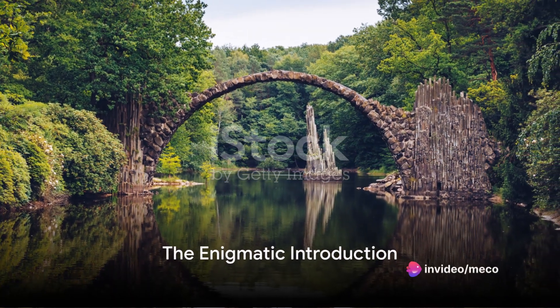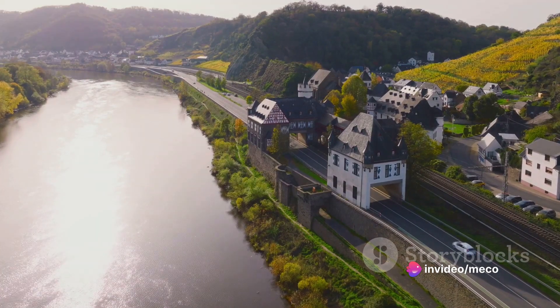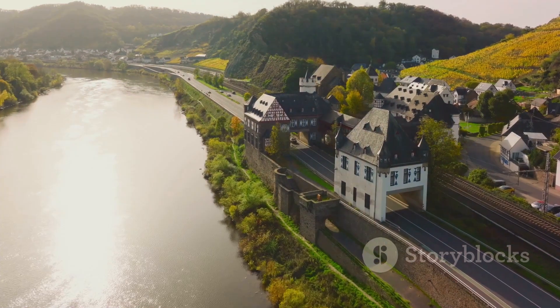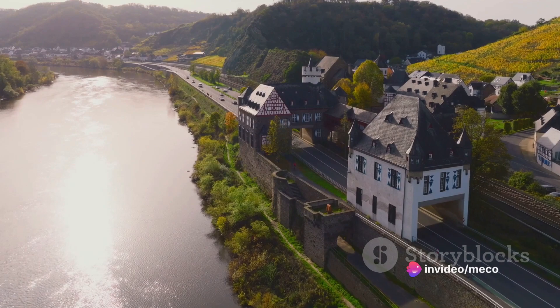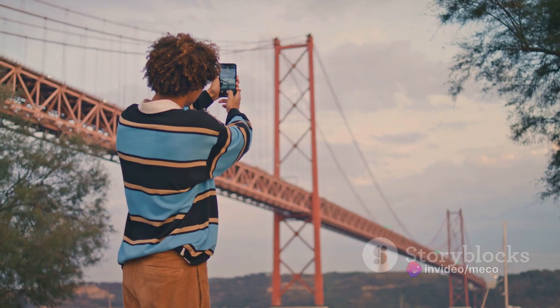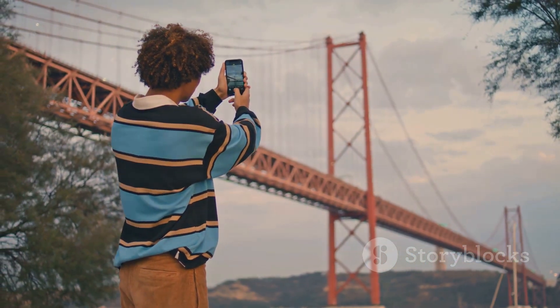Have you ever heard of a bridge built by the devil himself? Nestled in the heart of Germany, amidst the enchanting landscape of Krumlauer Park near Gablenz, stands a monument that has intrigued and captivated the mind of many. This is the Rakotsbrücke, or as it's more ominously known, the Devil's Bridge — a unique structure, semi-circular in design, that has been a lure for both mystery enthusiasts and Instagram influencers alike.